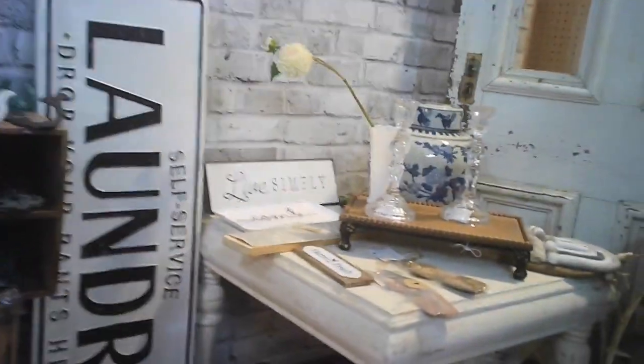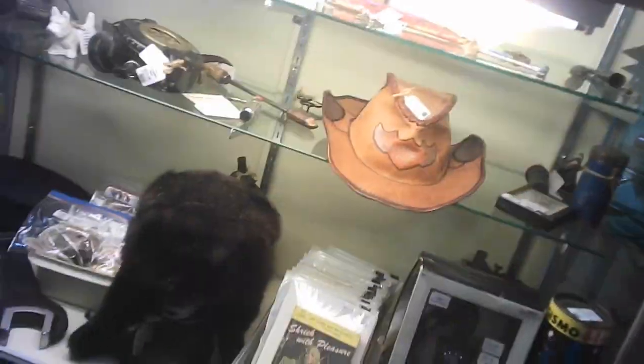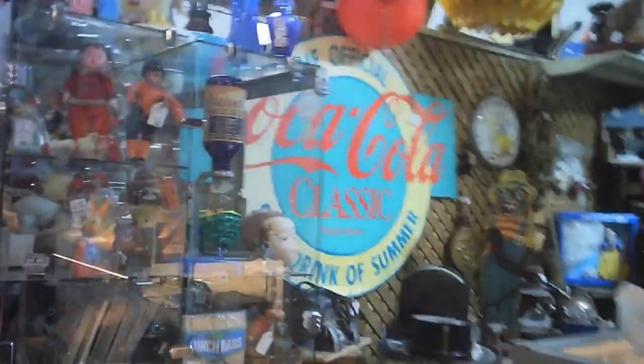Clocks. Signs. Oh yes, the sign — I always enjoyed that one: 'Self-Serve Laundry, Drop It Off and Wash It.' And then you've got the Coca-Cola group here.